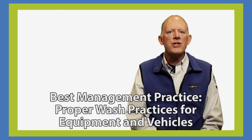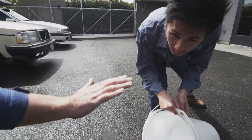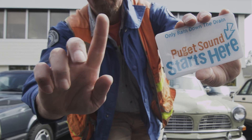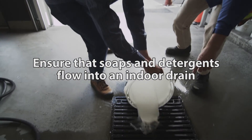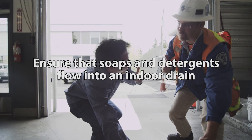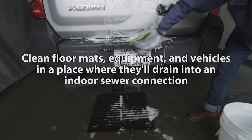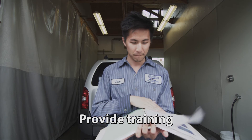Many business activities require on-site washing such as cleaning equipment and vehicles. But while soap is great for cleaning equipment, it's toxic for fish when it ends up in local lakes and rivers. Ensure that soaps and detergents flow into an indoor drain and not stormwater drains or our local waterways. Clean floor mats, equipment, and vehicles in a place where they'll drain into an indoor sewer connection. And provide training to all of your employees on proper washing.